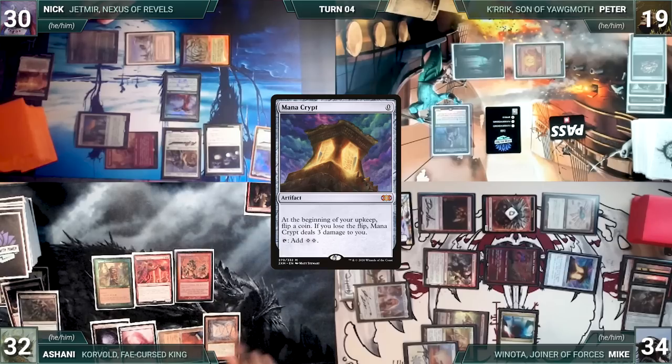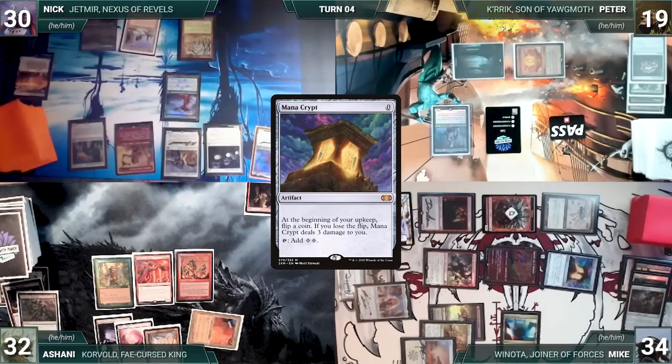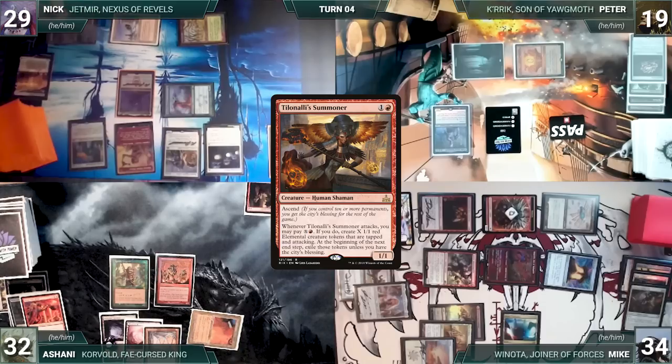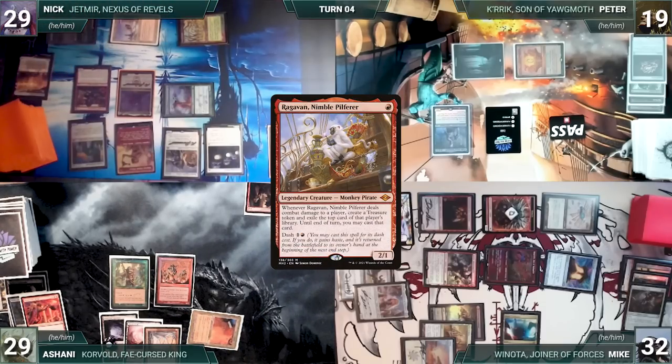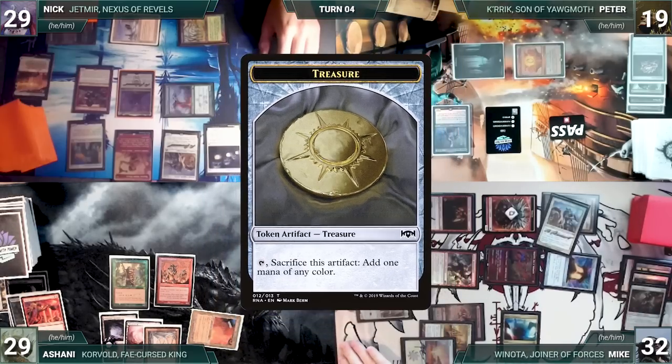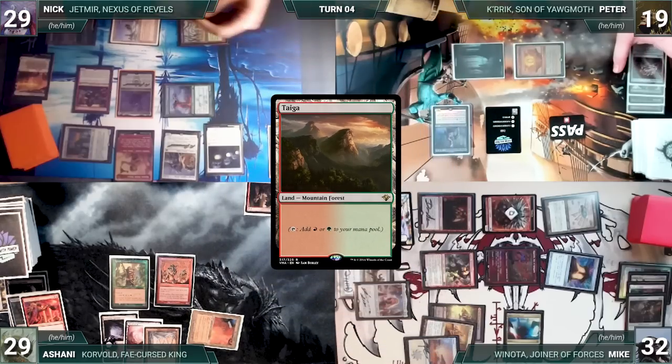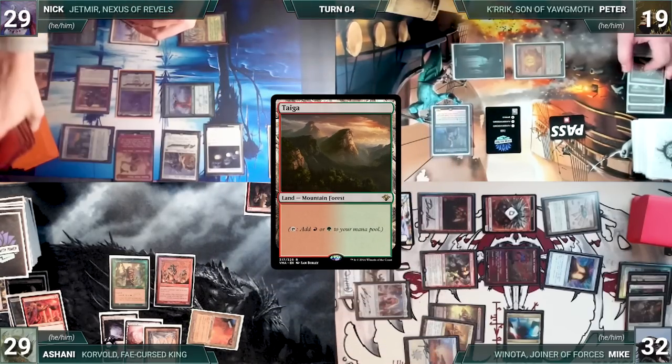Ashani draws, casts a Mana Crypt, and passes to Nick. Nick draws, taps Brushland to cast Jetmir, Nexus of Rebels, then casts Tiolani Summoner. He attacks Mike with Ragavan and Ashani with Ranger Captain — both take it. Ragavan triggers, Mike exiles Ranger Captain of Eos, and Nick creates a treasure. In second main phase, Nick activates Weathered Wayfarer fetching a Taiga into his hand, plays it, and passes to Peter. Peter draws and pays four life to cast Balthor the Defiled — Kurik triggers and gets a counter. He ends the turn.